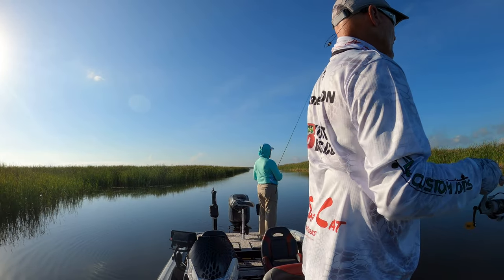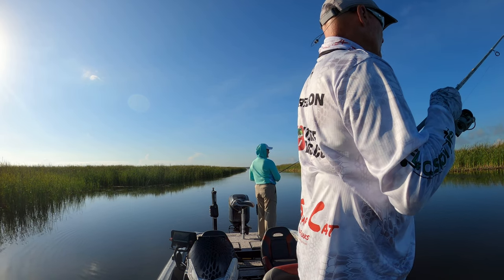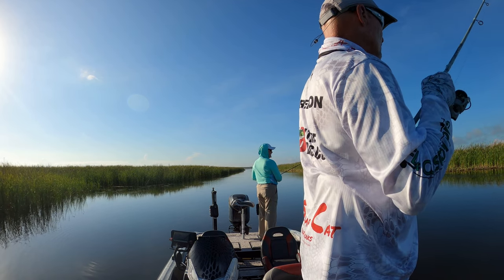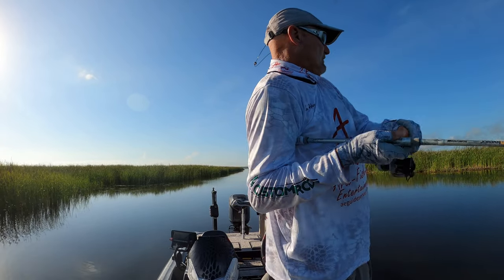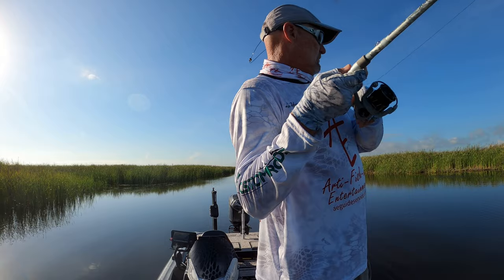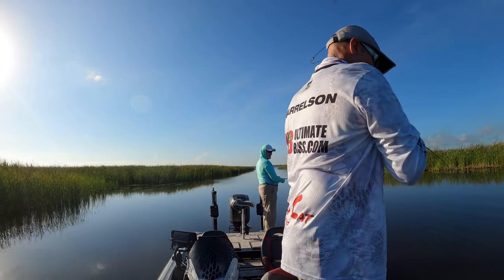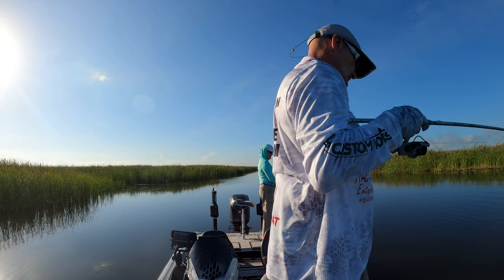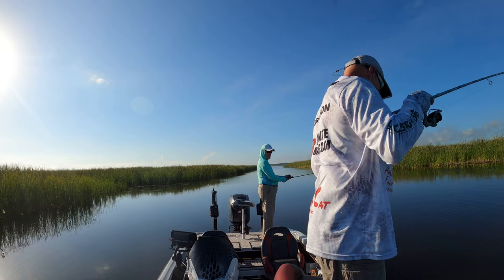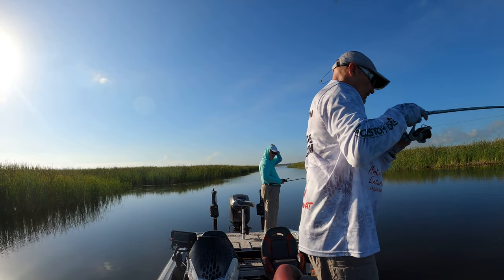He had no idea where he was going, and the Navionics chart is not accurate. I think I got a bite — I do. Yeah, good boy. You're not that big, dude. Come on.